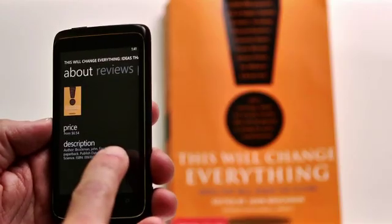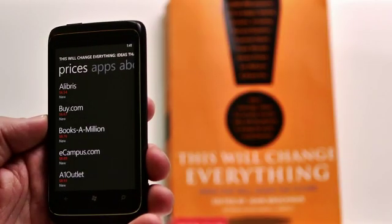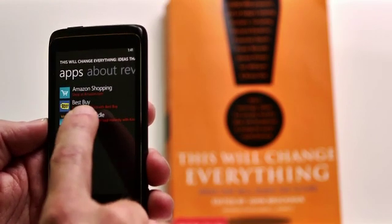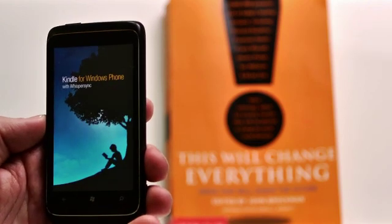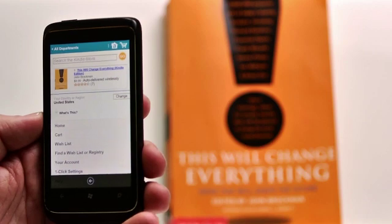I choose This Will Change Everything from the list. Here I see the book cover, the price and description. I can see reviews of this book and pan over to see prices in places I might buy the book online. We've linked the apps on the phone with that search result, so here you can see Amazon Shopping, Best Buy, and Amazon Kindle all recognize this book. I'm going to choose Amazon Kindle, and in just a second I have the opportunity to buy this from the Amazon Kindle store — I've taken that book from my hand right into the Amazon Kindle app.